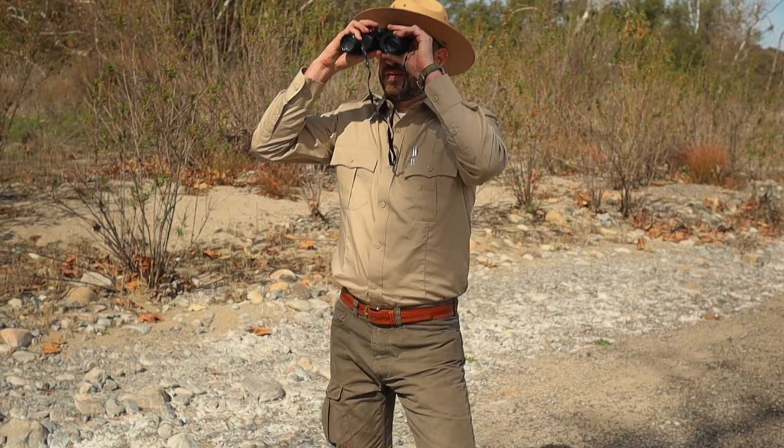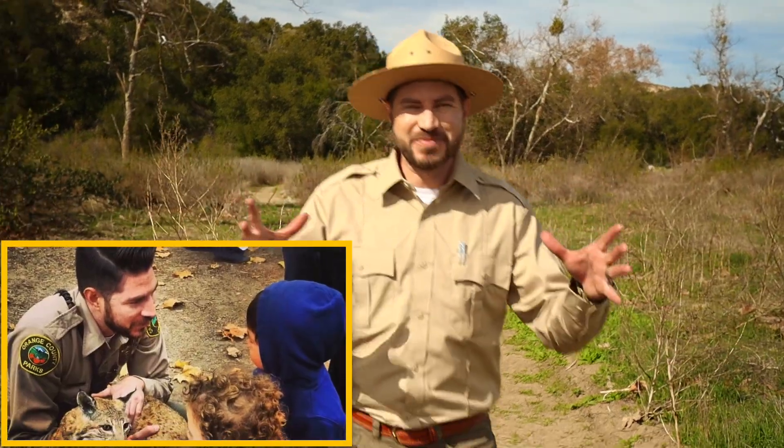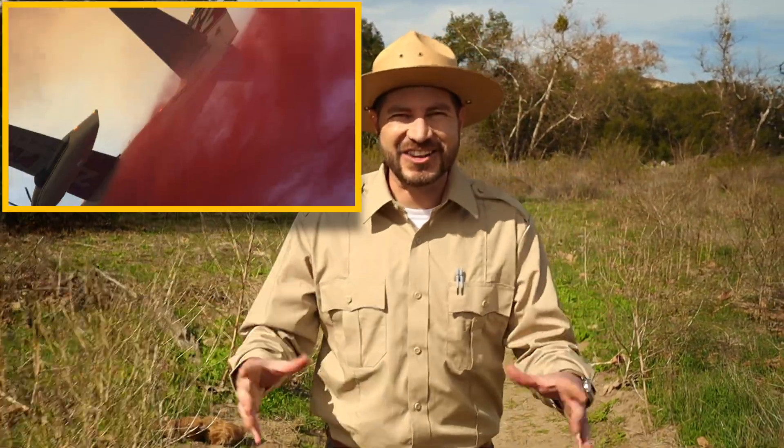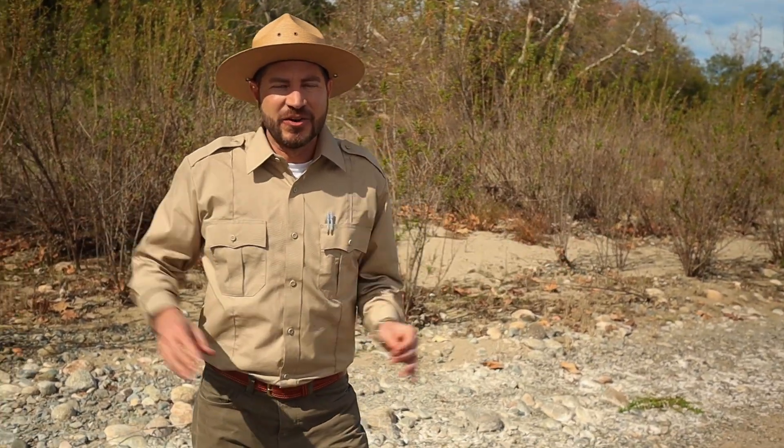I also play a pretty mean guitar. For the last 10 years, I've been a real-life park ranger — protecting wildlife, fighting forest fires, rescuing lost hikers, and doing all kinds of cool stuff along the way. Now I'm here to teach you everything that you need to know to be a real-life park ranger too.